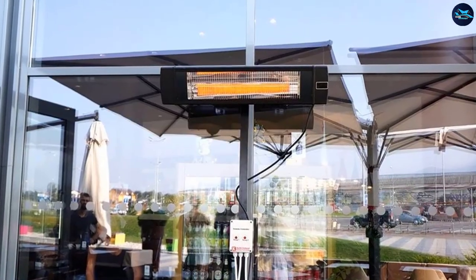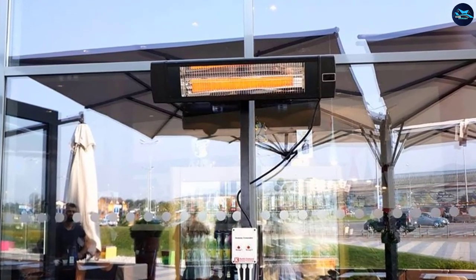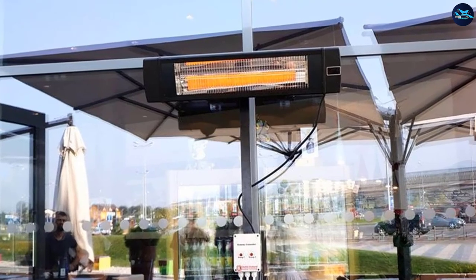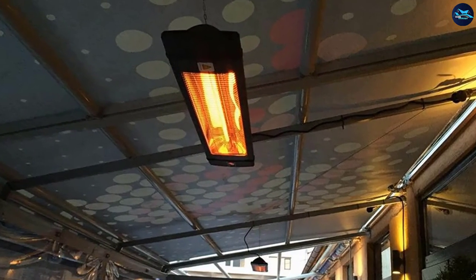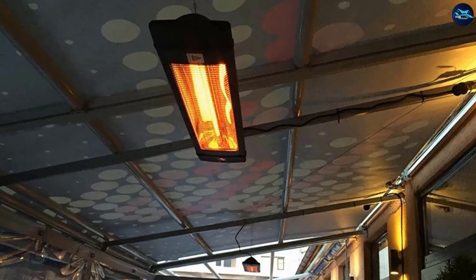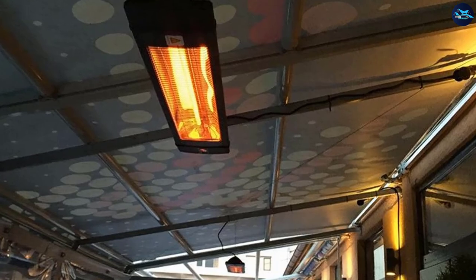You won't have any trouble mounting or hanging this heater as it weighs 8 pounds and is easy to manage at 35Lx8Wx4D inches. They kept the weight low by using aluminum for the body, and it has an IP54 weather rating. The heater plugs into any standard 120-volt outlet and has overheat protection.